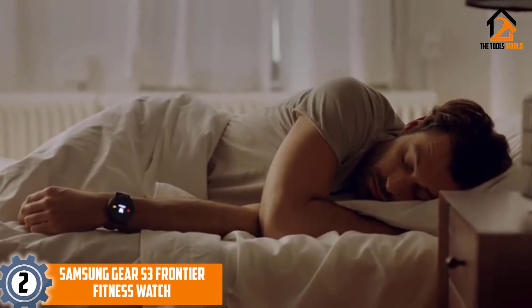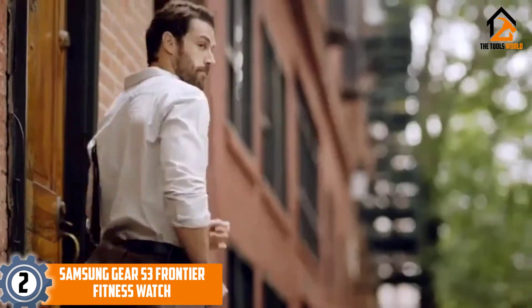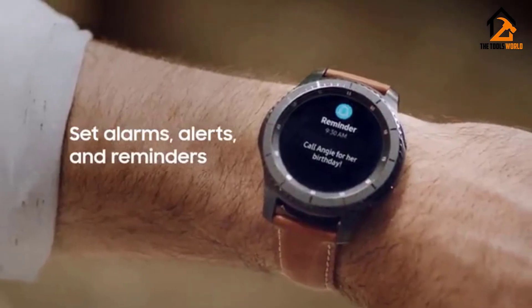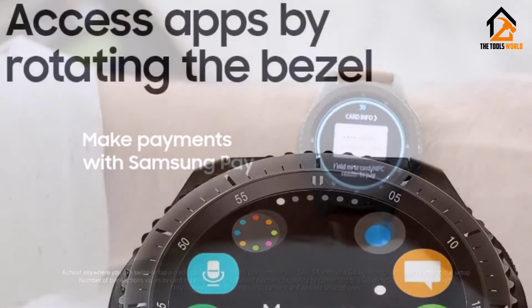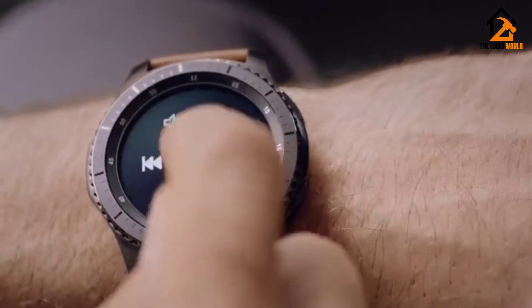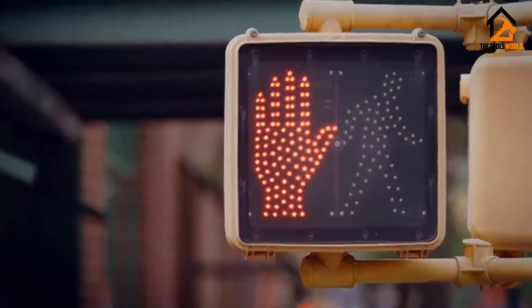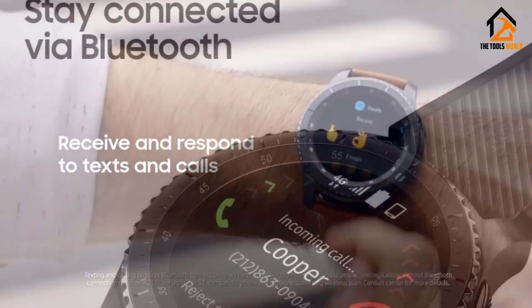At number 2, we have the Samsung Gear S3 Frontier Fitness Watch. The Samsung Gear S3 Frontier is equipped for your adventures and sleek enough to suit your life in the big city. The luxury sports watch for men is built with military-grade materials and construction but still works with a jacket or button-down. Samsung's S Health Fitness Tracking app adds incentives to your workouts. A wireless charger and Samsung Pay round out the package. The Gear S3 Frontier is shock, water, temperature, grit, and drop-resistant.